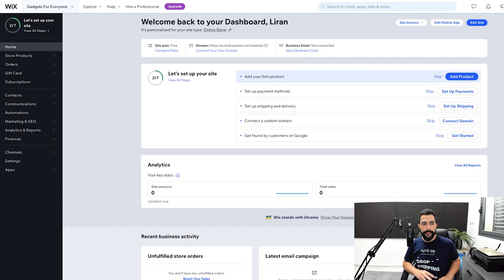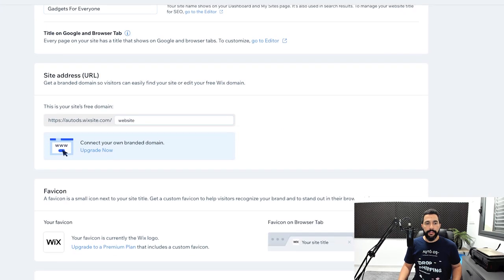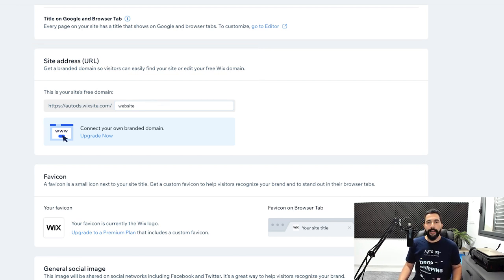Now that you've created your free logo, it's time to create your own domain name. To add a custom domain, head back to the Wix dashboard and click on 'Settings' on the left side, then click on 'Website Settings.' If you scroll down, you'll see the site address — this is your free domain. Right now the URL is something like 'https://autods.wixsite.com/gadgetsforall,' which is not very practical and doesn't look or feel professional.